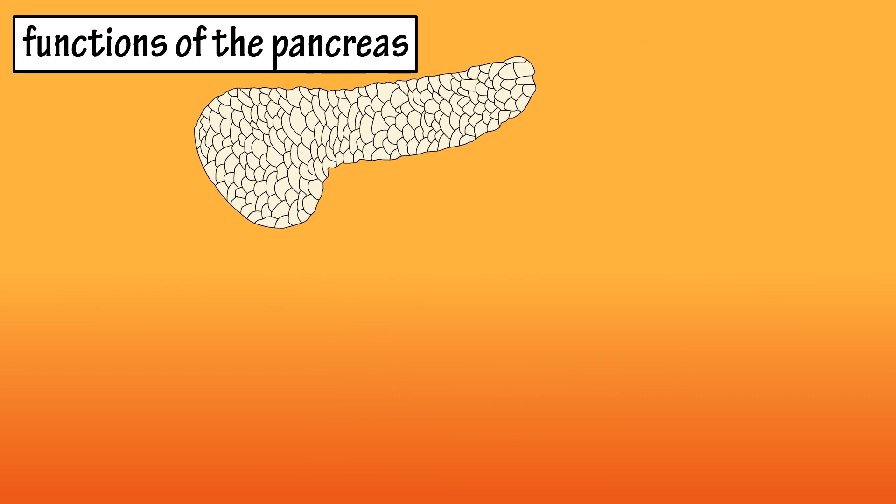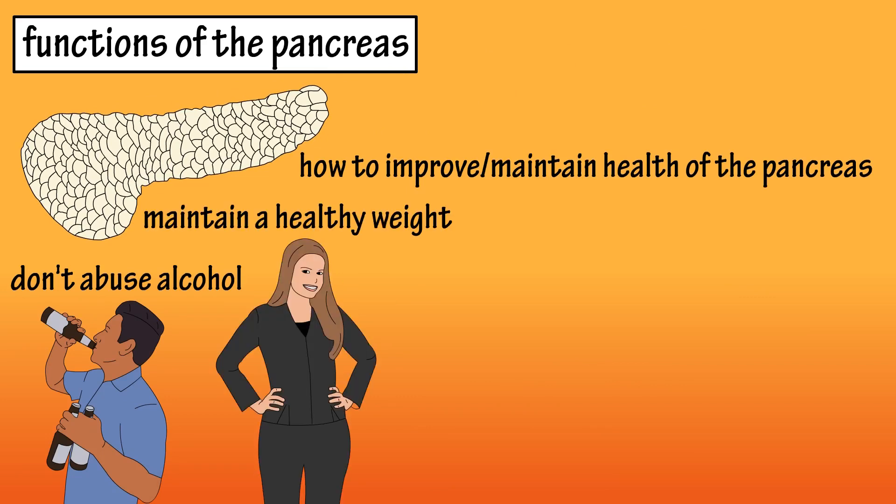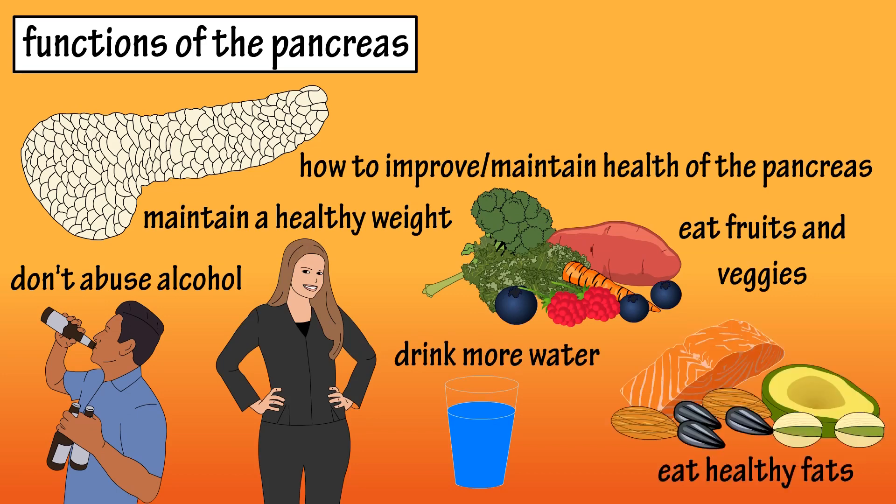Some things you can do to maintain the health of your pancreas include avoiding excessive alcohol use, maintaining a healthy weight, eating plenty of fruits and vegetables, drinking plenty of water, and consuming healthy fats.